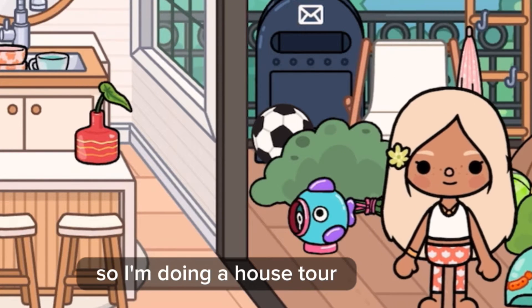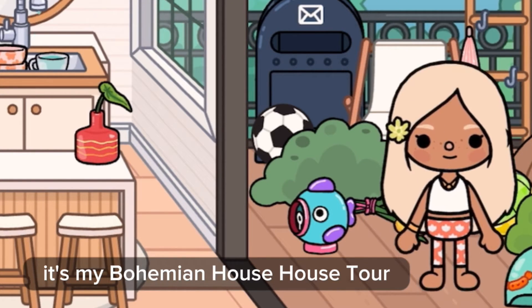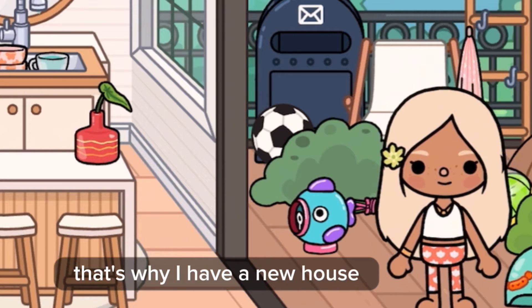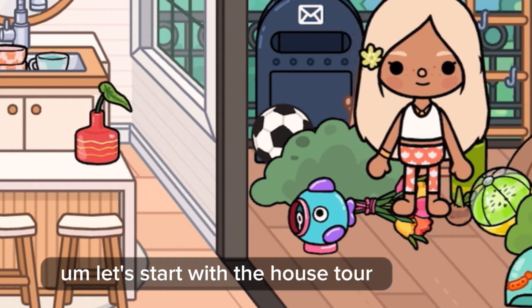Hello guys, it's Preppy! I'm doing a house tour — it's my bohemian house tour. I have a new series, so that's why I have a new house. Let's start with the house tour.